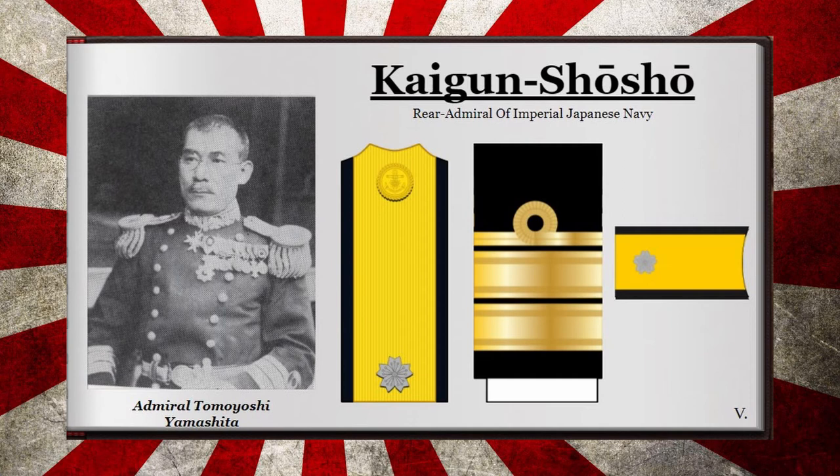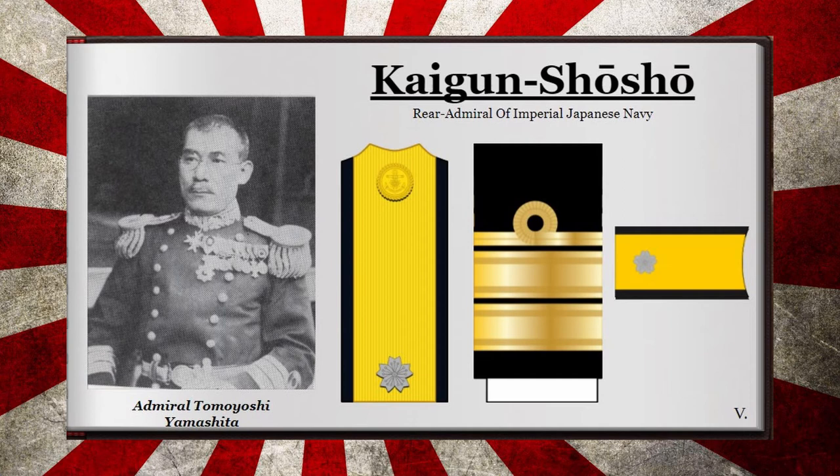The rank of Rear Admiral, or in Japanese Kaigun Shosho, was the lowest rank of the Admiralty in the Japanese Navy. Its role would be more or less to command either a squadron or a smaller sea unit, or hold another position out of command of sailing. It could be recognized by one floral crest over a gold shoulder board as well as one thin bar over two thick bars on the sleeve.